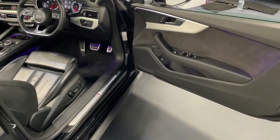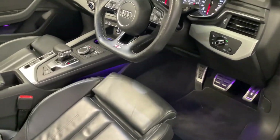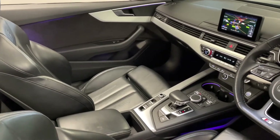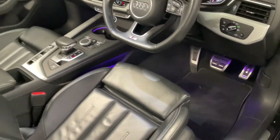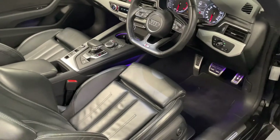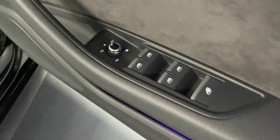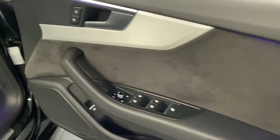Here we are around at the front of the car. The first thing you'll notice about this A5 looking into the cockpit is the fantastic extended interior LED lighting. At the moment it's set in that really nice purple hue, but there are a number of different colours you can choose from, including the standard white. We've also got electrically folding and heated door mirrors, and a really nice Alcantara door card.